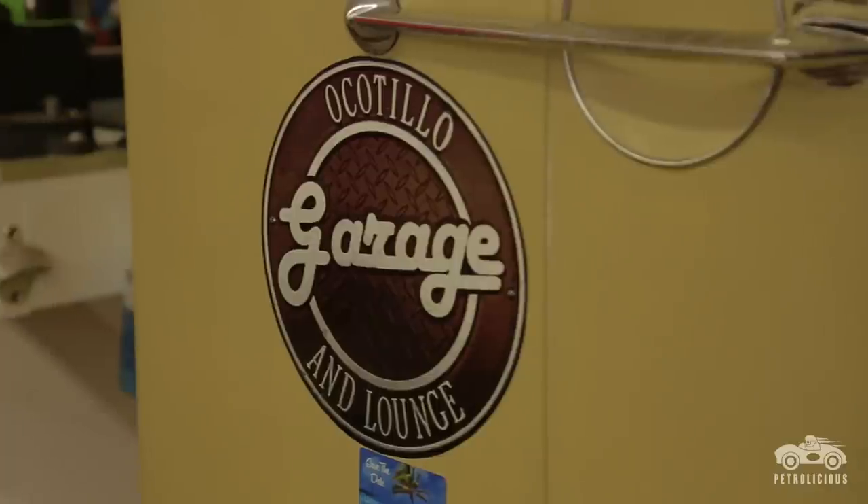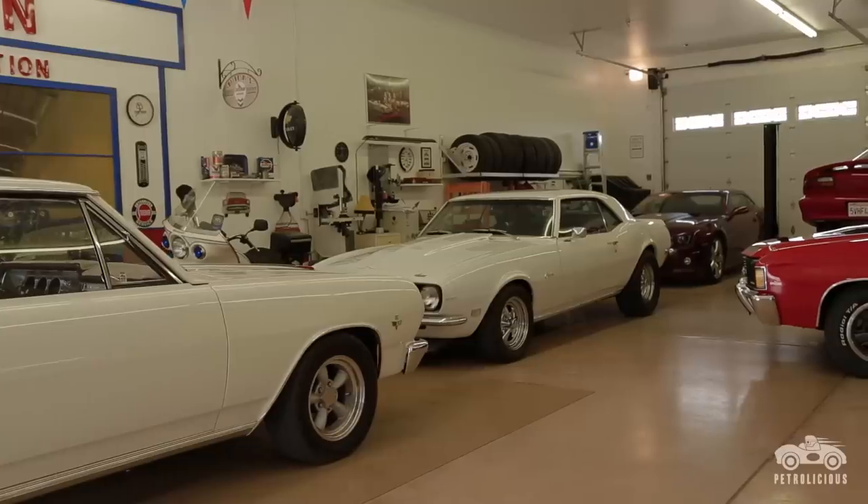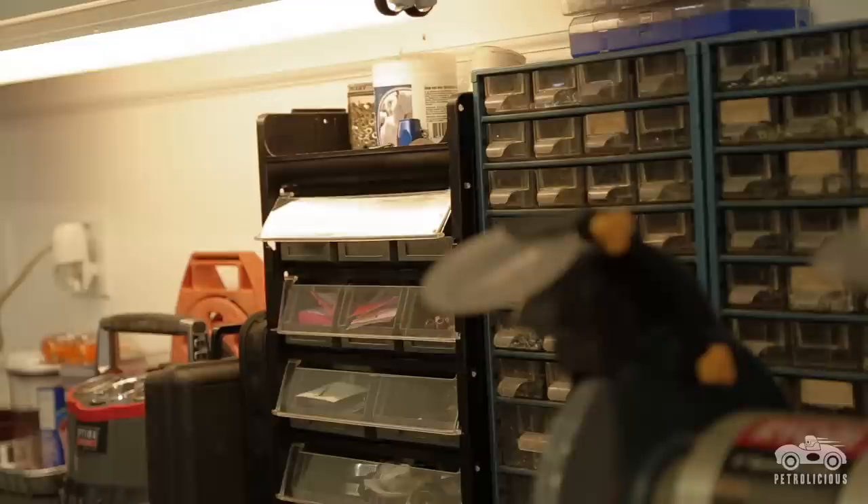We built this shop about four years ago. I wanted something well insulated, air conditioned, and heated so I could work year-round. And I wanted lots of space with a couple of lifts.